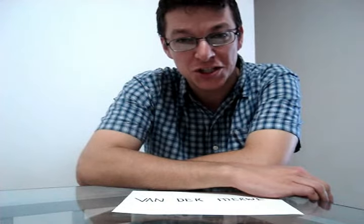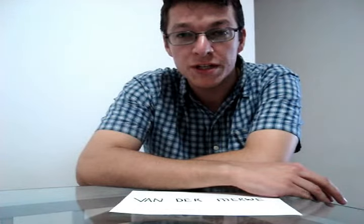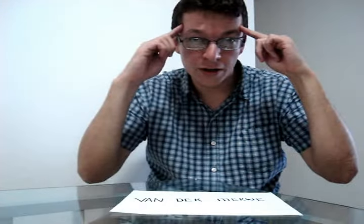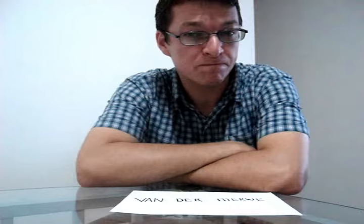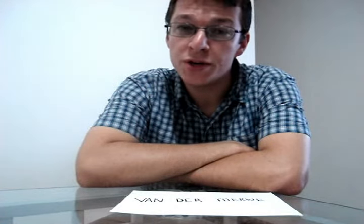Therefore, to remedy this, I have compiled this tutorial to teach you how to pronounce my surname, which of course is van der Merwe. Van der Merwe is the most common South African Afrikaans surname, so if you can learn to say this properly, you will impress quite a few South Africans. If you ever meet another South African lad, the chances of him being a van der Merwe also is pretty good.